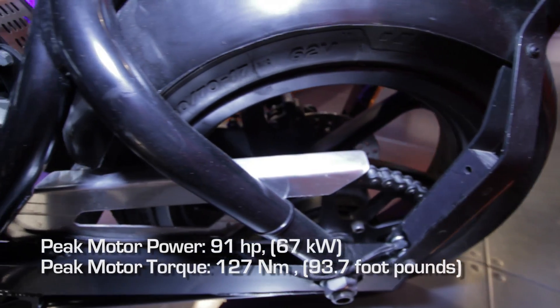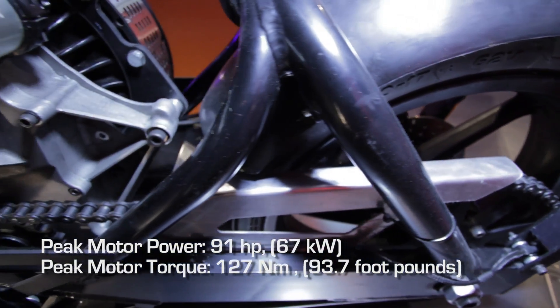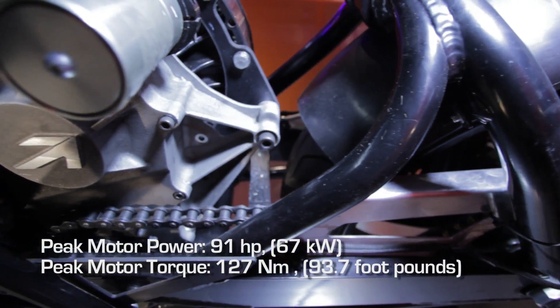We don't have exhaust pipes or air intakes for an engine, we don't have any other gubbins to package, and it gave us the freedom to create something really unique.